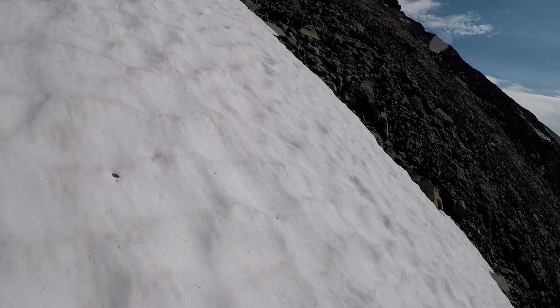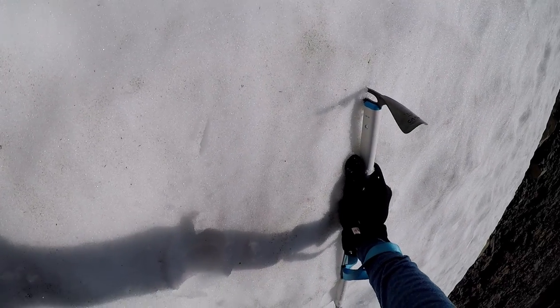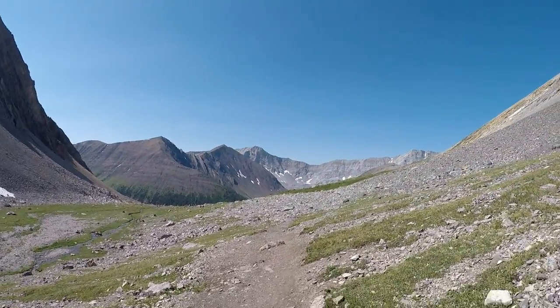A couple days later, someone fell trying to descend this snow, and I am not sure if they lived or not. The slab is loose and there is a lot of rockfall hazard, but I highly recommend that you take the slab on your descent. Once you get back to the scree, it is an easy descent.